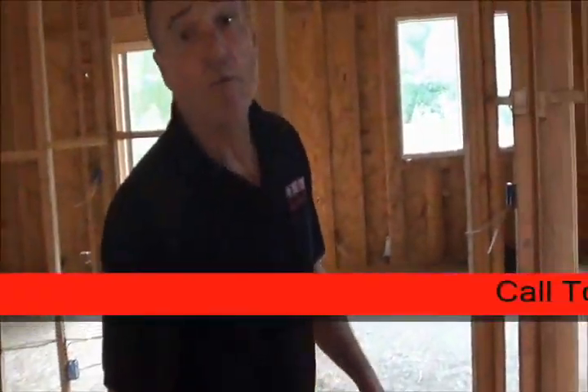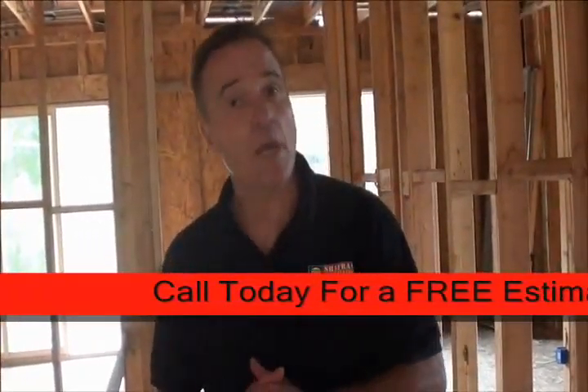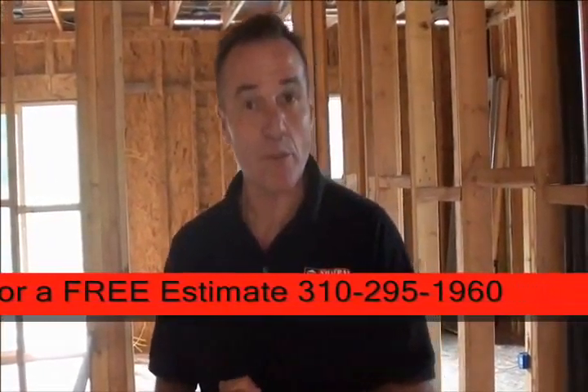At the top of the stairs, we have four bedrooms. All the bedrooms have their own walk-in closets and bathrooms — it's a very nice feature.